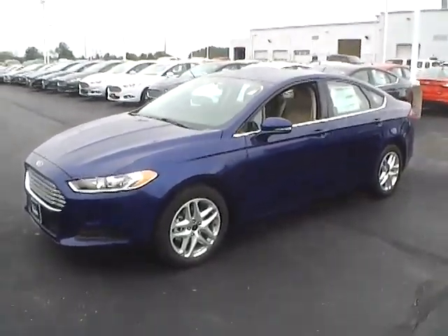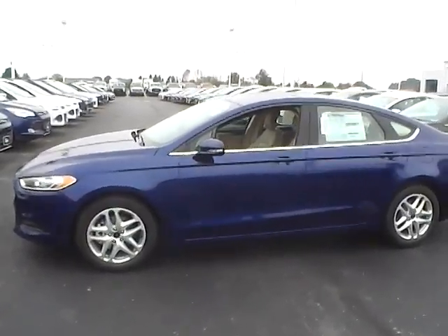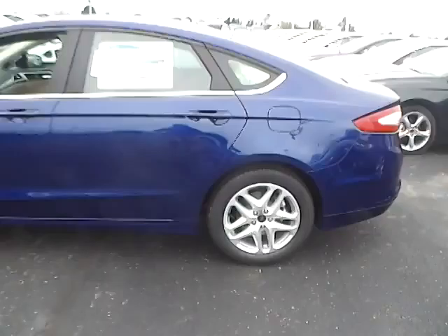Today's video is on a brand new 2015 Ford Fusion SE in Deep Impact Blue Metallic with a Dune interior. This vehicle has a 1.5 liter EcoBoost engine with an automatic transmission.